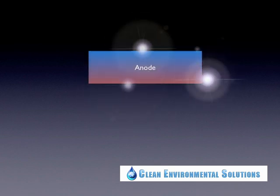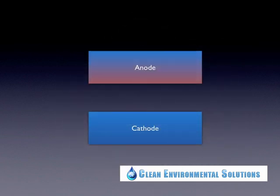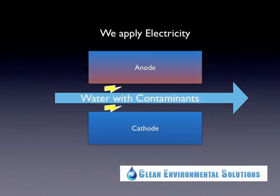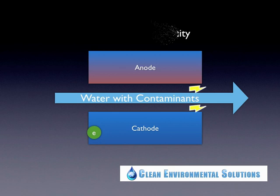For electrocoagulation to happen, you need to have an anode and a cathode, and the water with the contaminants flows between those two fields. As you apply electricity, the anode gives off electrons to the cathode. By giving off electrons, the anode becomes sacrificial — it erodes and gives part of itself into the process. The particles that come out of the anode are crucial because they provide the metal hydroxides that cause the coagulation and bring the contaminants together into a particle.